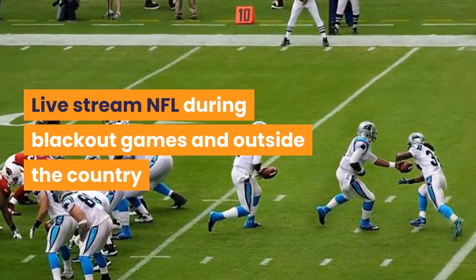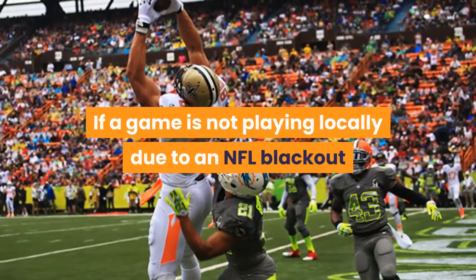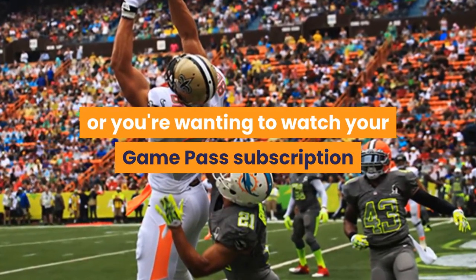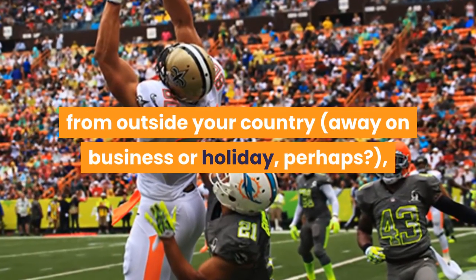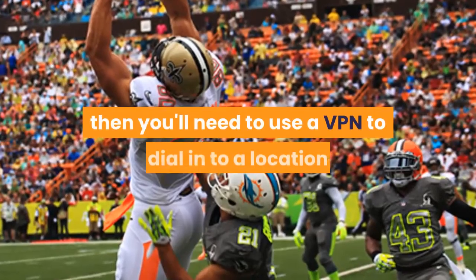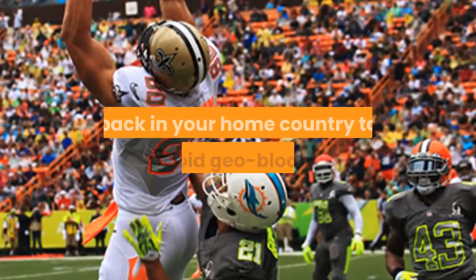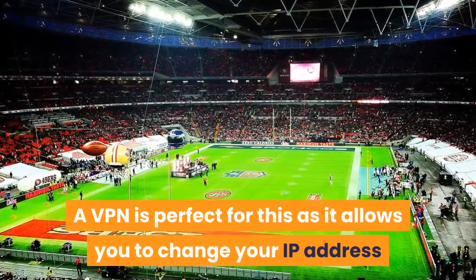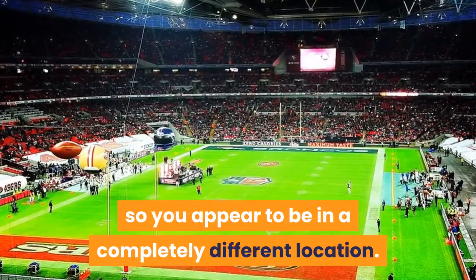If a game is not playing locally due to an NFL blackout, or you're wanting to watch your Game Pass subscription from outside your country — away on business or holiday perhaps — then you'll need to use a VPN to dial into a location back in your home country to avoid geo-blocks. A VPN is perfect for this as it allows you to change your IP address so you appear to be in a completely different location.